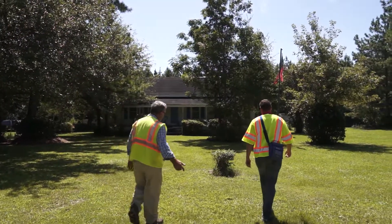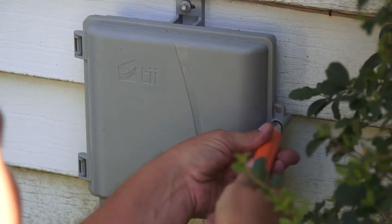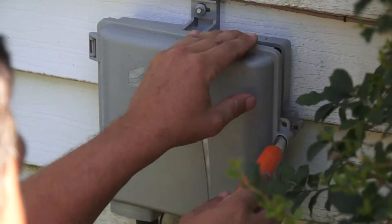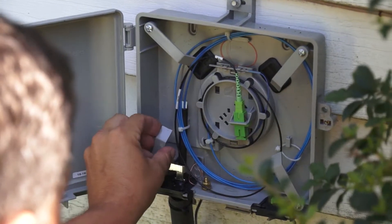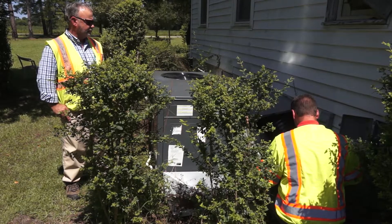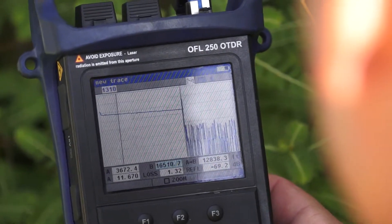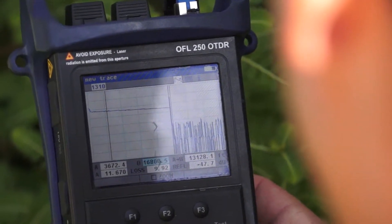After all the splicing is done — connecting all the fibers together and getting them to the home — we then have to use instruments to test how much power is actually flowing through the fiber to make sure that there's a good signal at the home. When we send the power through the power meter, there will be a technician at the source, like here in the office, sending out a signal, and then someone will also be at the premise or on the side of the home, checking that signal to make sure we've got good power to the home itself.